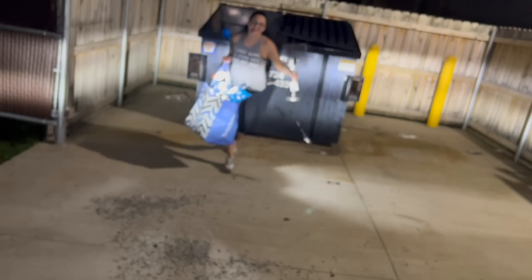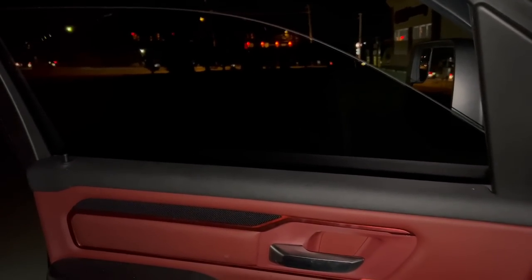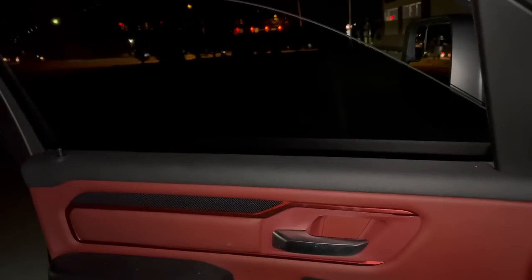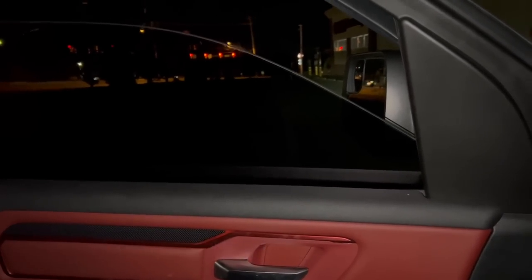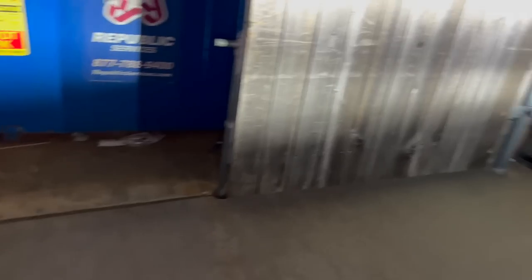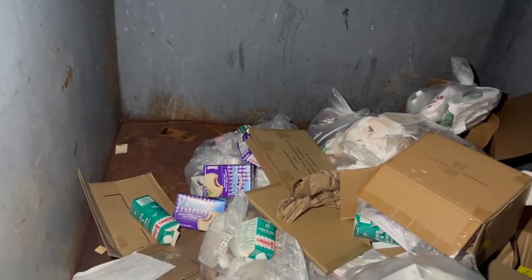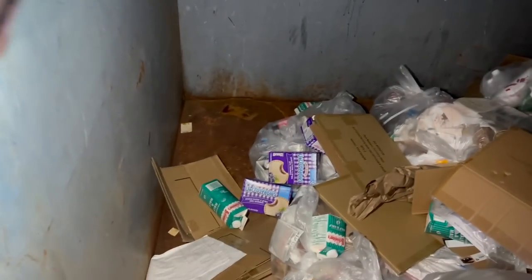I just pulled up to CVS and all I smell is skunk. I am legitimately scarred from that skunk in the Dollar General dumpster — I don't even want to get out of the truck. That's like my worst fear, getting sprayed by a skunk. Only one way to find out, right? So far so good. Nothing good in there, just a bunch of nasty half and half and Uncrustables that are no longer frozen.